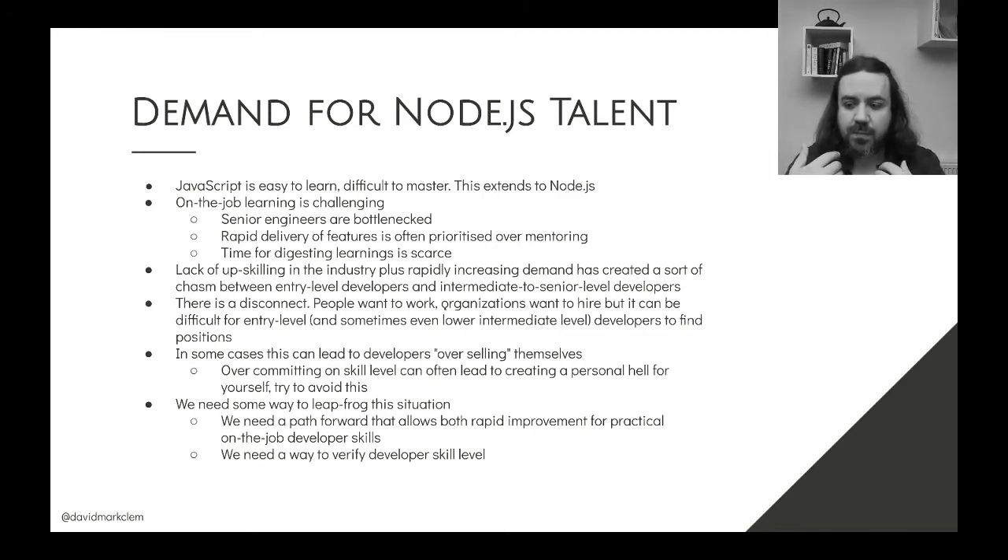JavaScript is very easy — it's the lingua franca of the internet. It's used in Node.js, for IoT, and a bunch of other things. If you're doing small, easy things with it, it's fine. But it is difficult to master and use at an upper intermediate level, and that extends to Node.js.